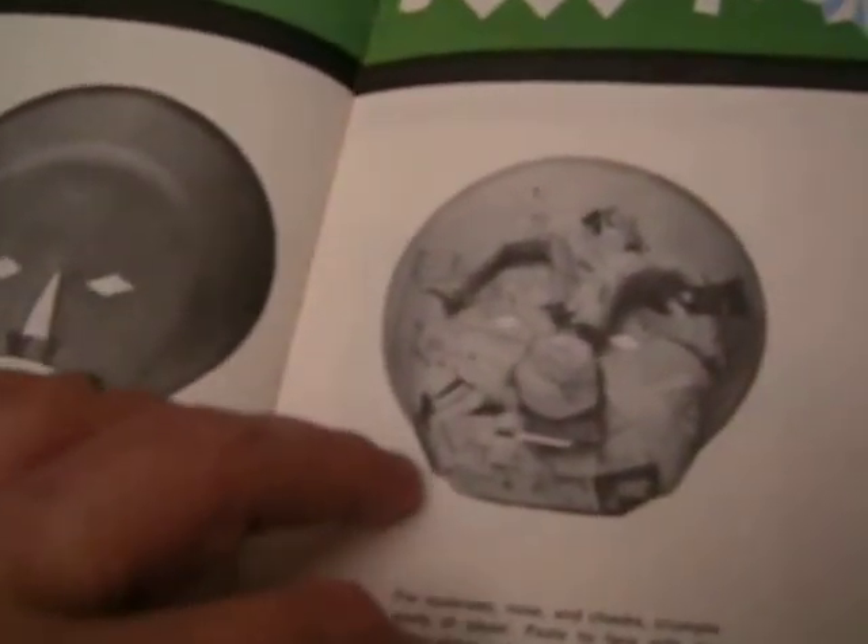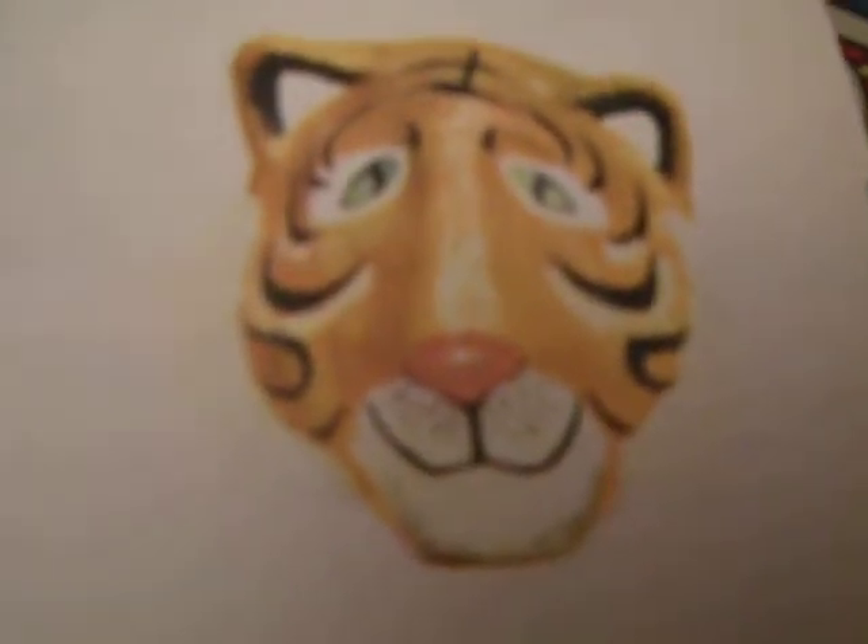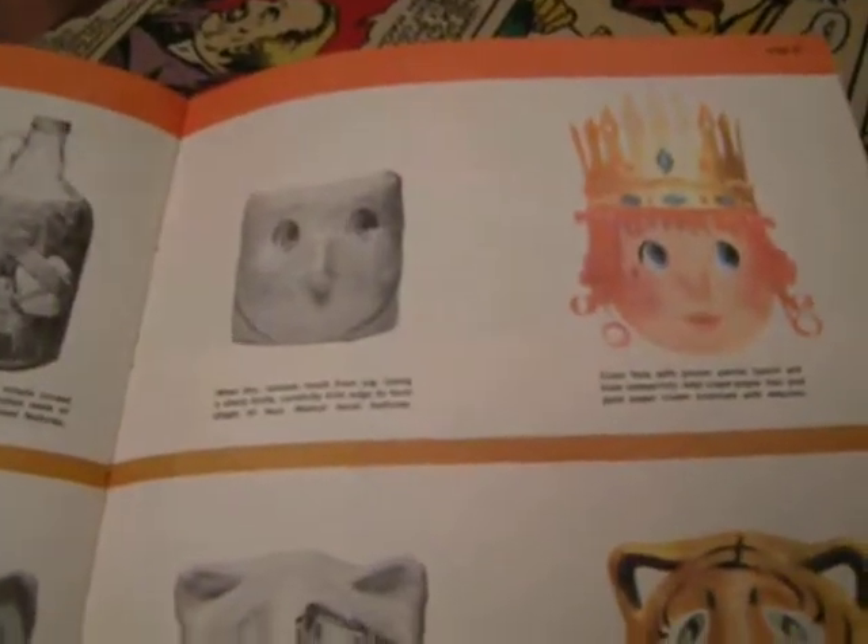Masks — we kids used to do this sort of thing. Paper plate masks — that's kind of scary looking. It shows you how to make them over a simple mold, how to make them over a clay mold, how to make papier-mache.